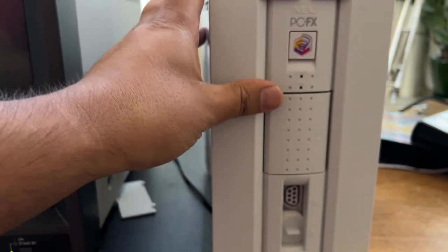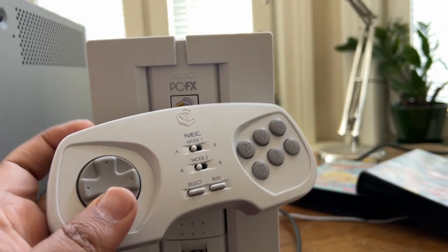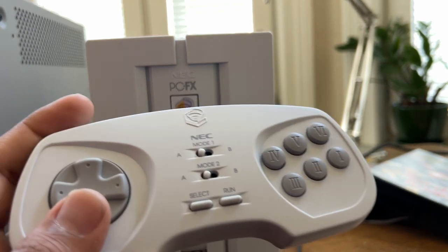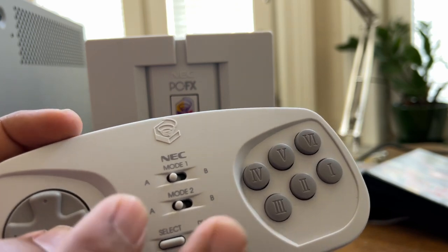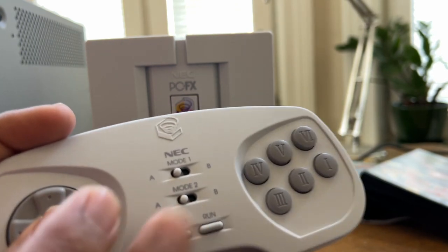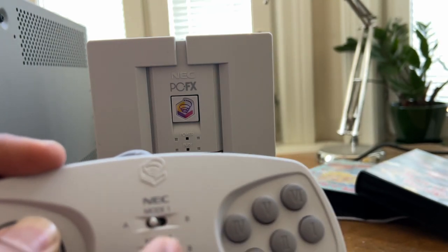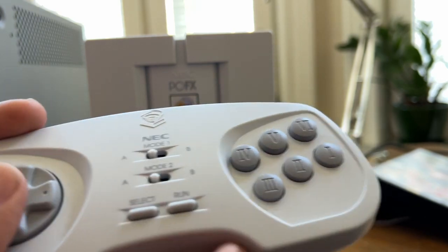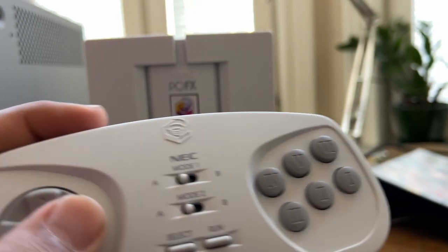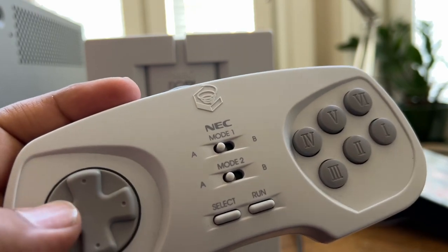The controller port is different from the one on the PC Engine, so if you have any PC Engine controllers they won't work with this one. This is the gamepad which was included with the console. It looks very much like some of those later PC Engine Duo gamepads. There was also one standalone controller — I think it was called the Arcade Pad 6 — which looks identical to this one except it has a few more turbo functions. The d-pad is a bit mushy, but NEC were never famous for making great d-pads, so it's a decent controller overall.